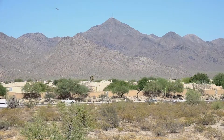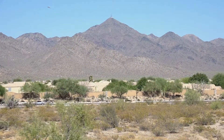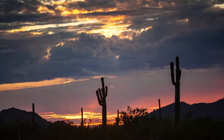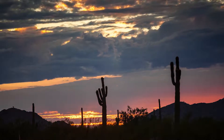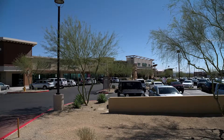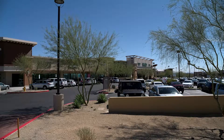Located in the highly desirable city of Scottsdale, you'll be within just a few miles of Highway 101, taking you anywhere you want to be in the valley. Local dining and entertainment give you plenty of options for date nights and family fun.